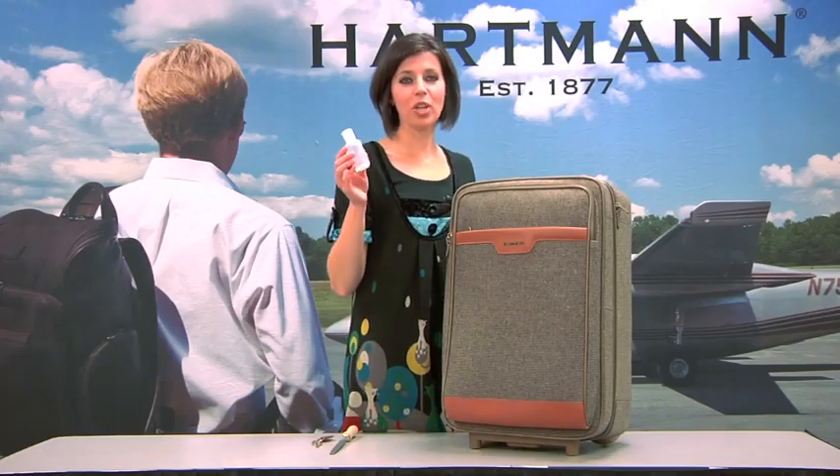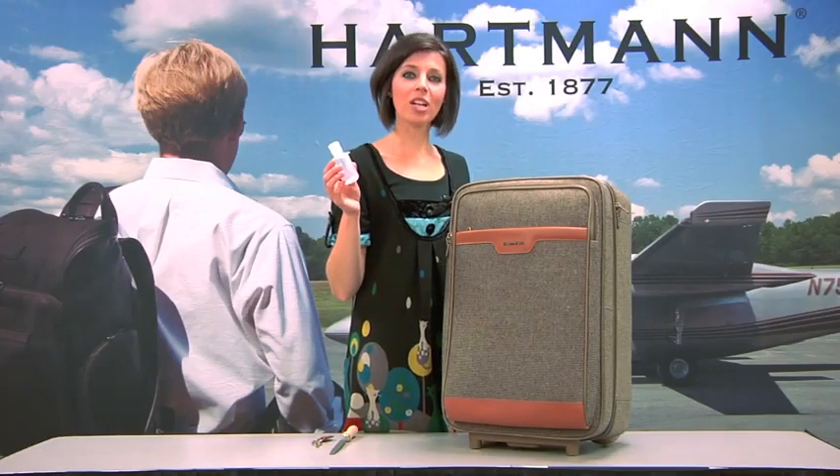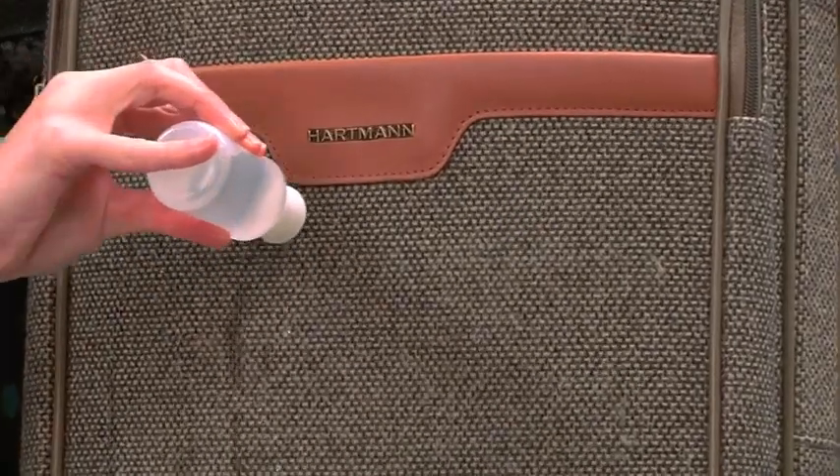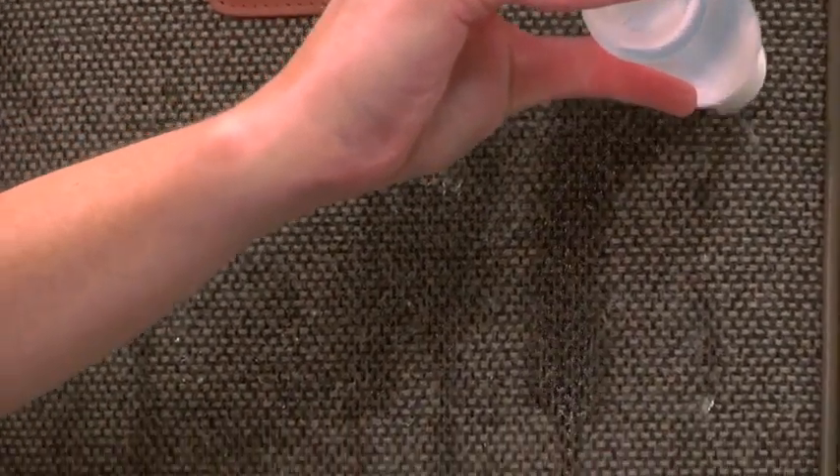Test three: your tweed bag will protect the contents even on a rainy day. As you can see, the water just beads up and rolls off your luggage.